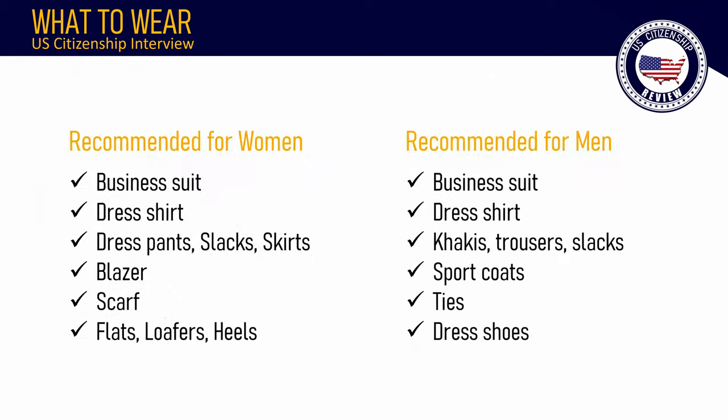For women, any of the following are recommended: business suit, dress shirt, dress pants, slacks or skirts, blazer, scarf, flats, loafers, or heels. Recommended for men: business suit, dress shirt, khakis, trousers, slacks, sport coats, ties, and dress shoes.